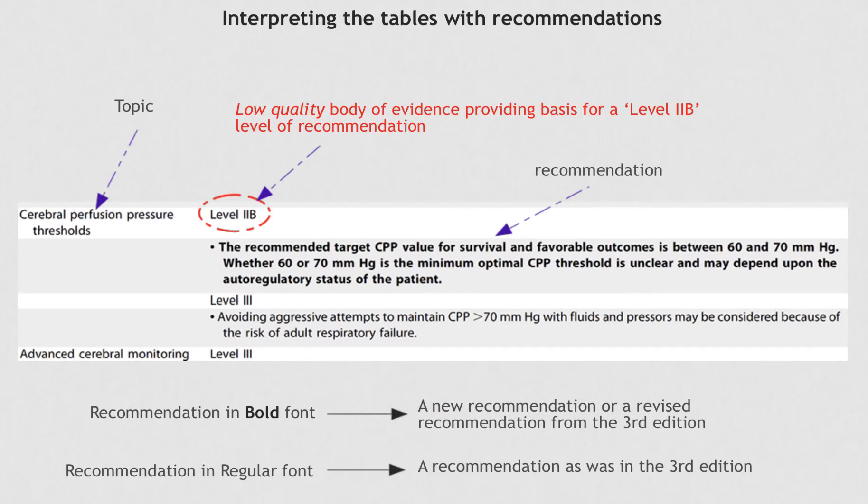In this slide, I will take you through how to interpret a recommendation given in one of the tables in the guidelines. The example here is the cerebral perfusion pressure threshold. A recommendation is given; however, the level of recommendation is 2b. That indicates that the recommendation is based on a low quality body of evidence, so this recommendation is not necessarily robust.